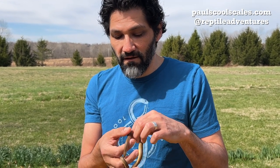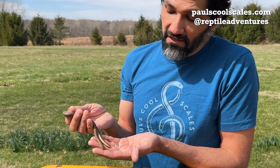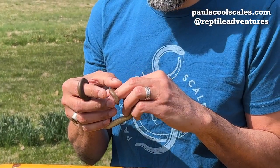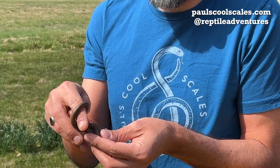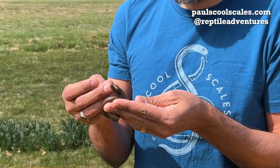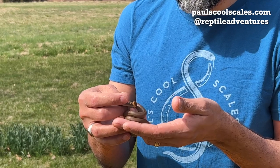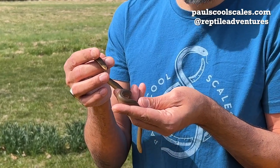They also have a tail that you can almost confuse with their head, and that's kind of what they rely on for defense — which is definitely not biting. It's pretty uncommon for these to use biting as a defense. They'll curl up into a little ball, stick their tail up, and wiggle it a bit, hoping you'll bite their tail instead of their head, which is obviously less lethal. You'll often see ones in the wild with little scars on their tails.